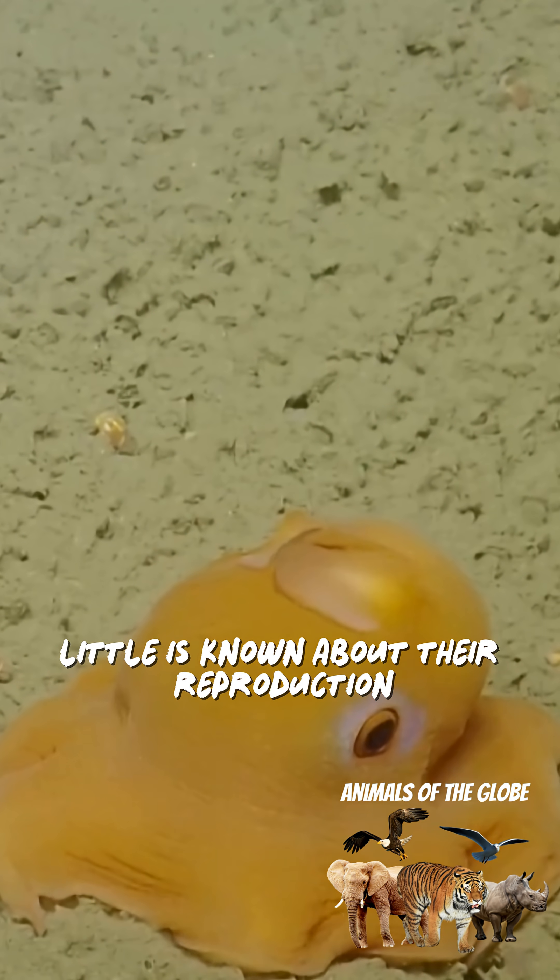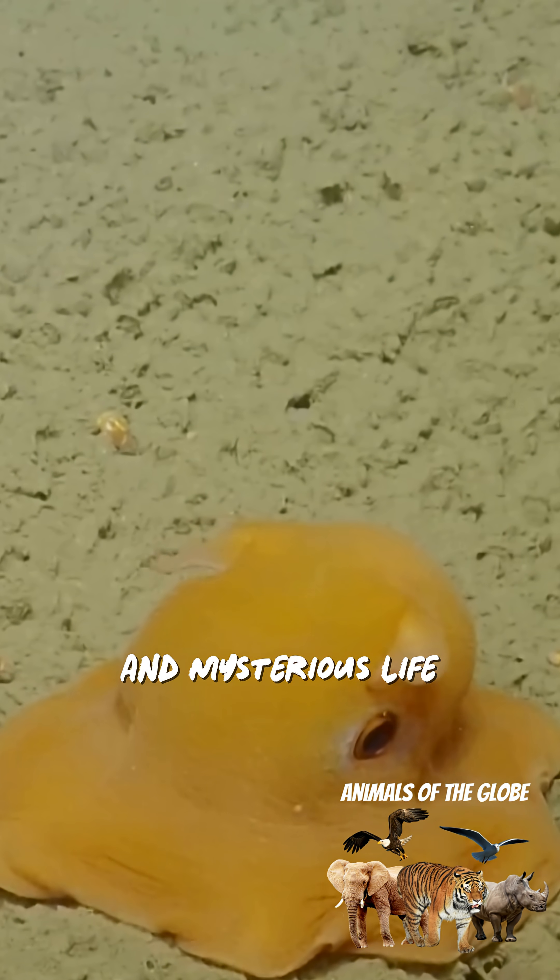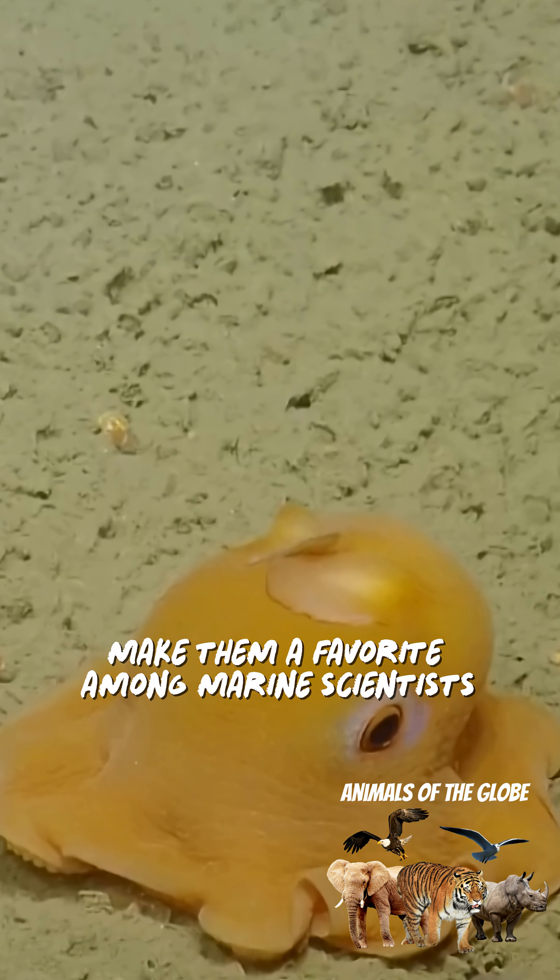Little is known about their reproduction due to their deep-sea environment. Their whimsical appearance and mysterious life make them a favorite among marine scientists.